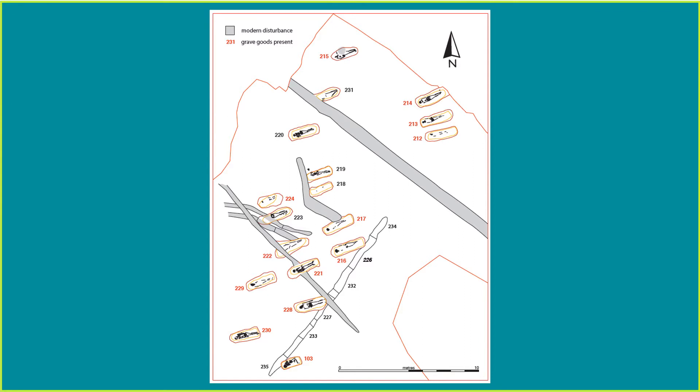The excavations were split into three plots, but only plots 1 and 2 showed features of archaeological interest. Plot 2 contained mainly natural features, meaning the features were not man-made. Plot 1 contained 18 graves, all east-north-east to west-south-west aligned, with their heads at the western end. The lack of intercutting burials is common to Saxon cemeteries and suggests that markers were used, or that there was once a visible mound above each grave.